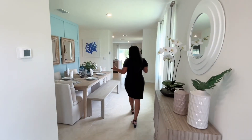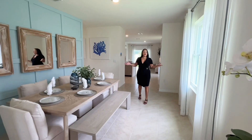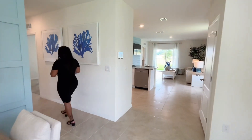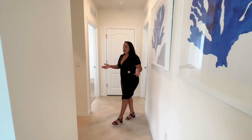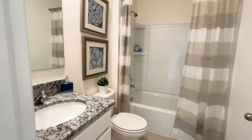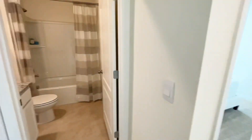As we enter the property, you'll notice the formal dining room right up front. It is a unique floor plan and also a split floor plan. On this side, we have two of the smaller bedrooms in addition to a family bath. The family bath has a full bathtub, tile floor, a single vanity, and a granite countertop.